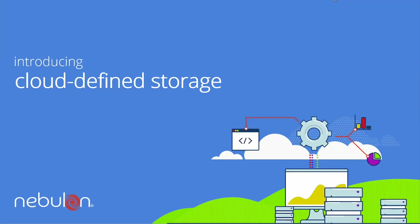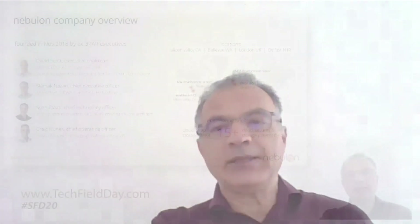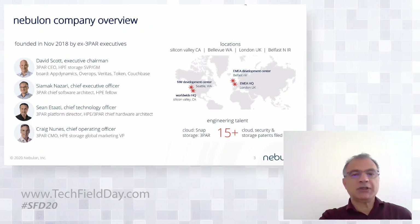We are building something called cloud defined storage. This is a very technical team — we'll get into a lot of technical depth, but let's set the stage in terms of who we are. We are a number of alumni from 3PAR. The company was founded in November of 2018. We are pre-GA, doing a number of evaluations with customers. We have development offices in Belfast, headquartered in Silicon Valley, and offices in Seattle.